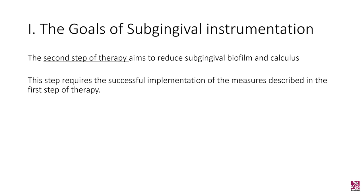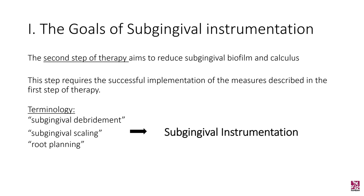The second step of therapy, also known as cause-related therapy, is aimed at the reduction of subgingival biofilm and calculus. Naturally, the implementation of the first step is required in order to move on to the second. The terminology we usually use is subgingival debridement, subgingival scaling, or root planing — though in this workshop, the term subgingival instrumentation is used instead.